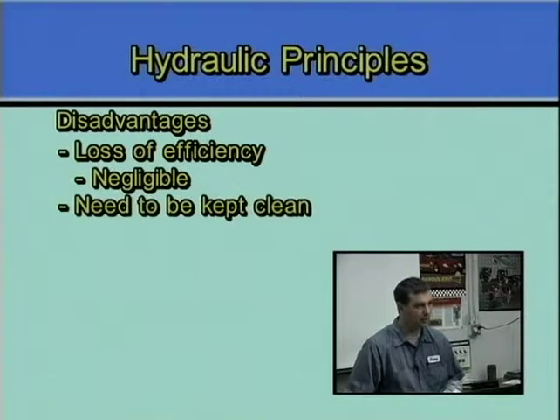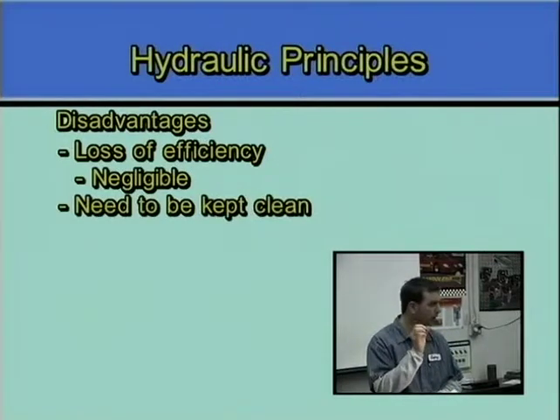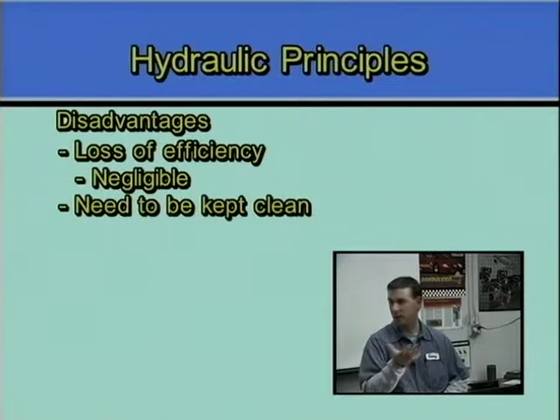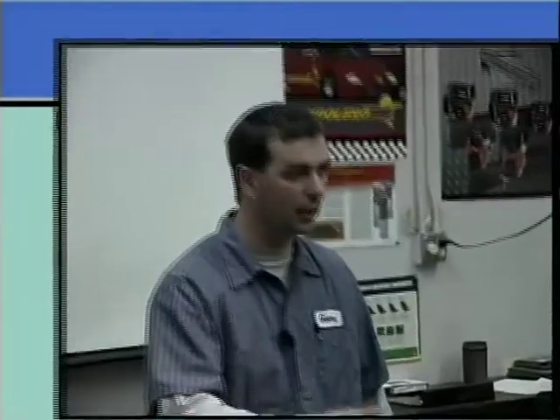The need for cleanliness: hydraulic systems do not tolerate dirt. There's only one thing that can be in a hydraulic system — hydraulic oil. The definition of a contaminant in a hydraulic system — and that will be on your test — is anything other than hydraulic oil. Whether it's water, dirt, metal, grass, flies — anything but hydraulic oil is a contaminant. And any contamination in a hydraulic system is causing damage. It might be very small, but it is causing damage, so it needs to be changed.